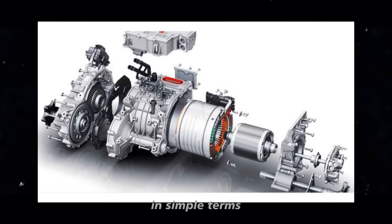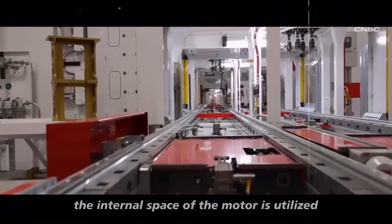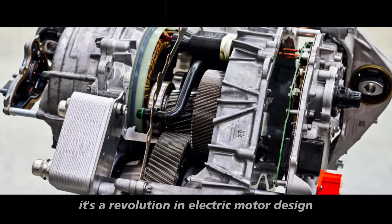In simple terms, this factor represents the effectiveness with which the internal space of the motor is utilized. This is not just an evolution — it's a revolution in electric motor design.